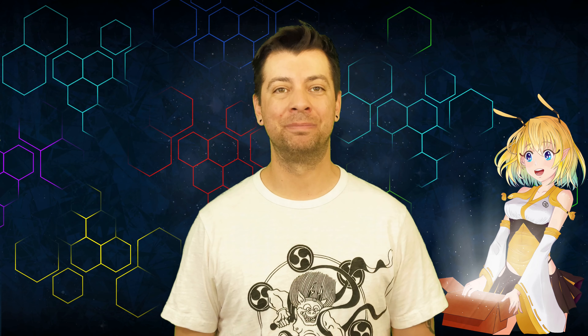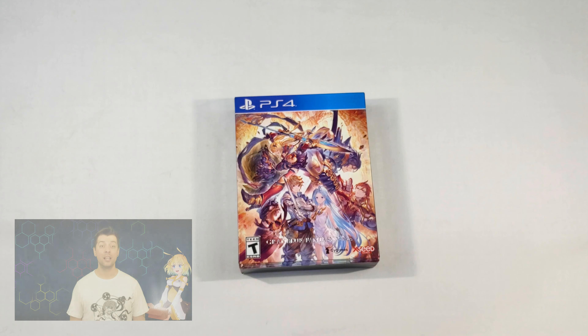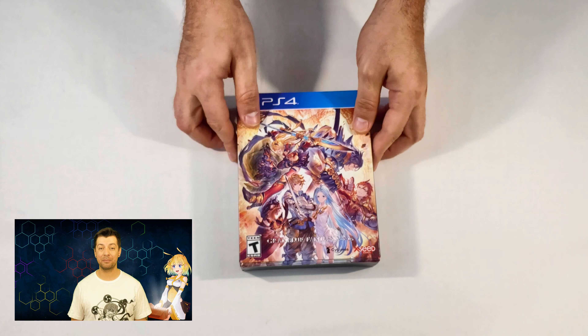Hello everyone and welcome. My name is Fonzie and this is Unboxing with Honey's Anime. Today we'll be checking out the Premium Edition box set of Granblue Fantasy Versus sent to us by Xseed Games.